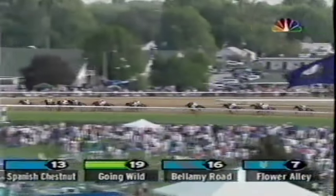Sun Pink ninth toward the inside. Buzzards Bay is tenth. A Fleet Alex in tight quarters running 11th, three lengths back. Point Silver is now 12th toward the inside. Noble Causeway is 13th. Andromeda's Hero is now 14th. Wilco 15th. Greeley's Galaxy 16th. Giacomo 17th in between horses. Sorted Out 18th. Don't Get Mad is 19th and Greater Good is last of the 20.